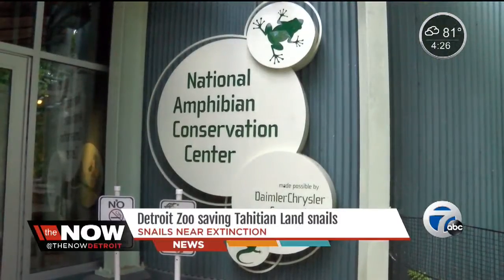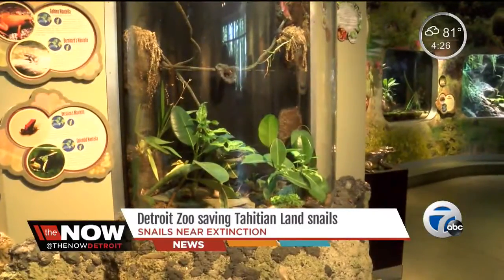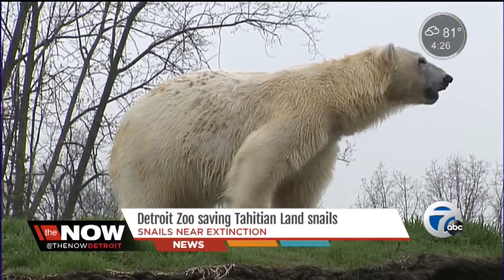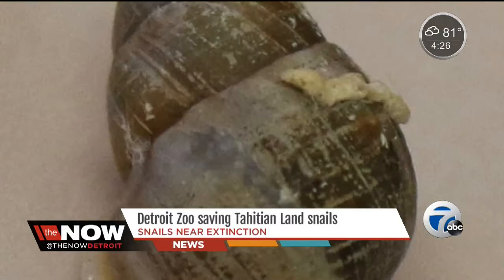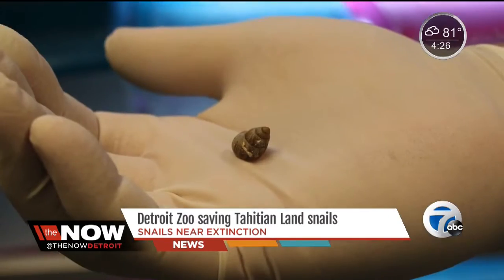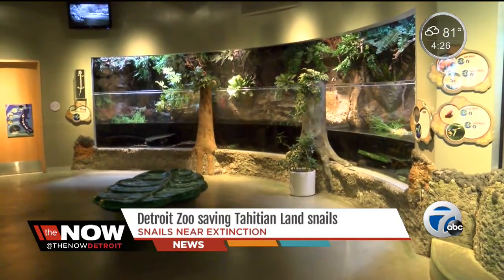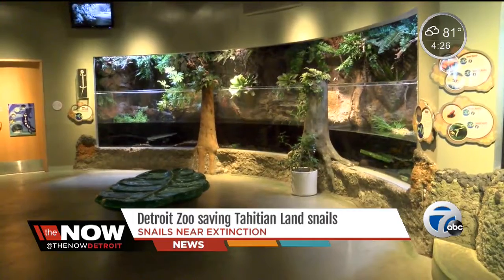Since then, the Detroit Zoo has studied the snails and mated them, saving the entire species. Partula snails are just as important in their environment and on our planet as tigers, polar bears, and rhinos are, but they don't get the attention. What the partulas needed was the right diet and the right number of snails in the enclosure, and they did the rest.